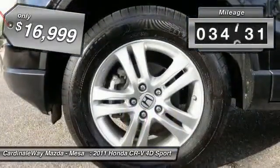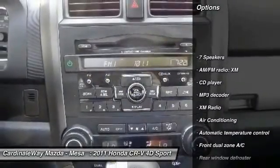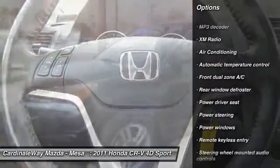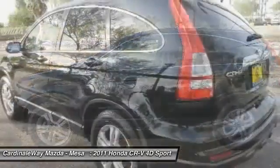This vehicle has less than 35,000 miles. Here are some of this vehicle's great options: heated seats, traction control, dual airbags, air conditioning, alloy wheels, power steering, four-wheel disc brakes, security system, power windows, and electronic stability control.